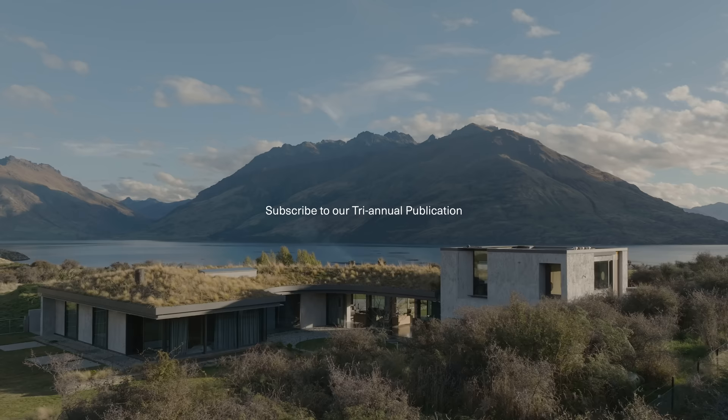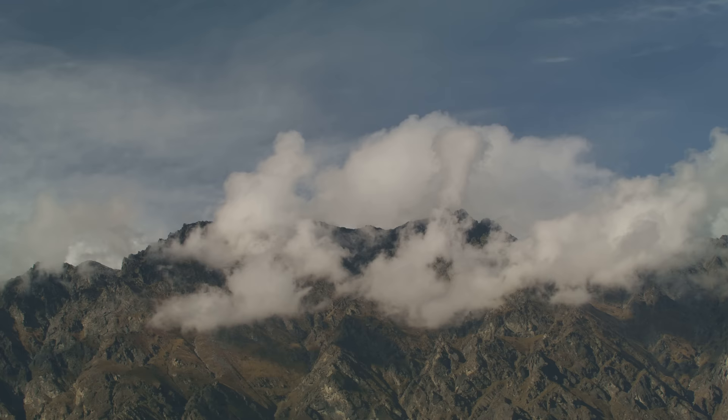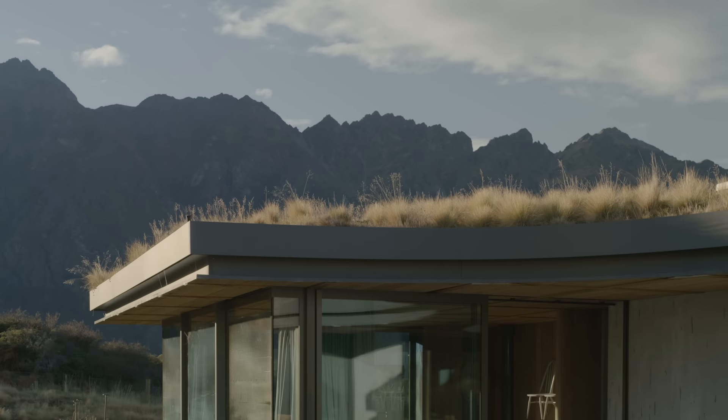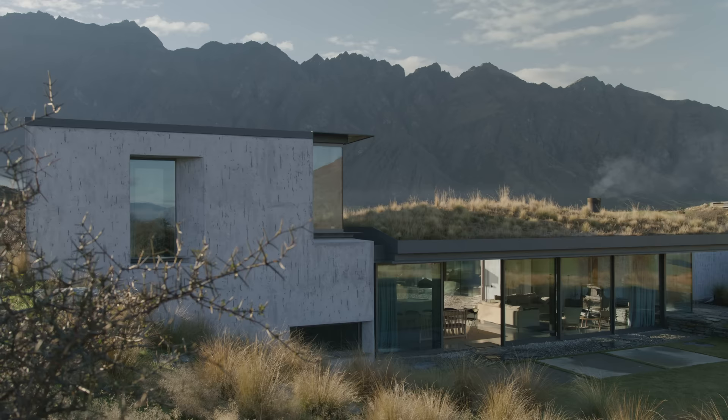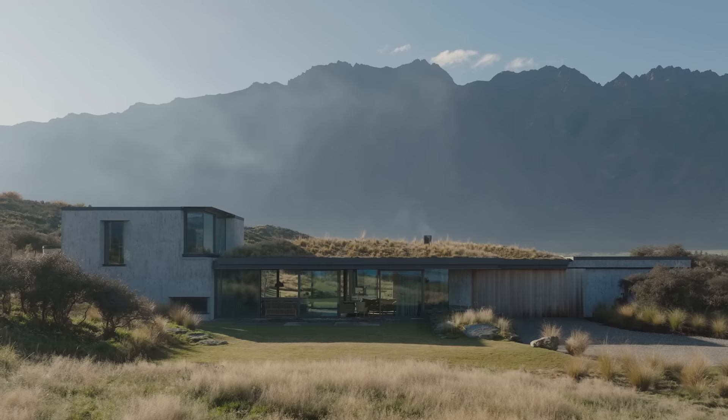We're in the Southern Lakes region of New Zealand, proximate to Queenstown but set away from the main urban centre. The project sits on the edge of Lake Wakatipu and has proximity to the Remarkable Mountains. It's set on a plateau elevated from the lake edge, within a broader curtilage of land, with no proximity to any other structures.